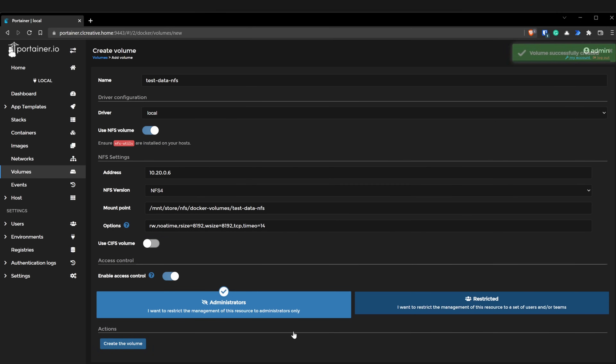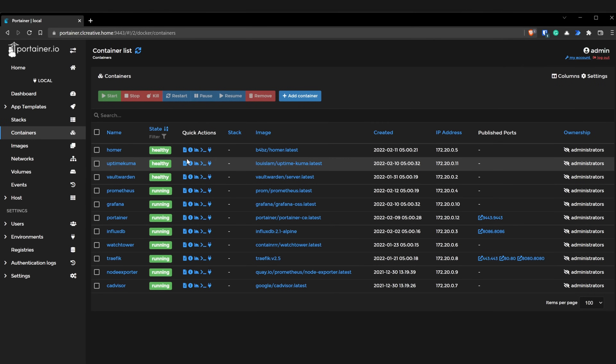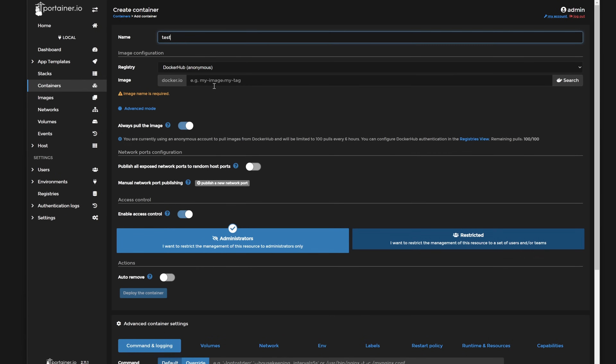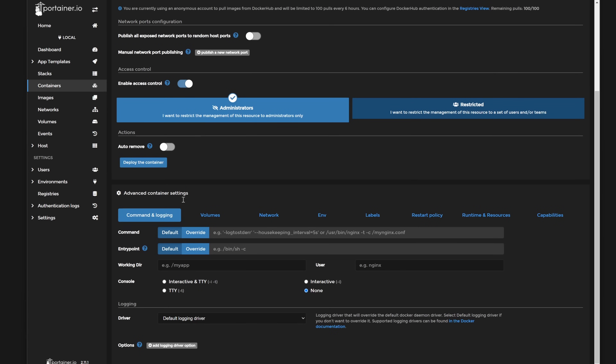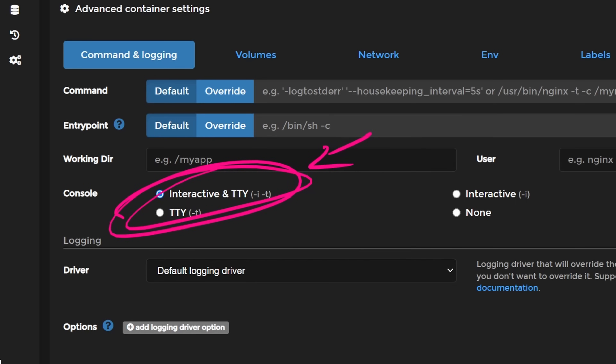When you create this, you can see the message 'volume created successfully' — but that doesn't really mean the connection is working, it just means the volume was created. The connection is only initiated once you start using this volume in a container. So let's do this and create a test container that will use this NFS volume. I've created a new test container with an Ubuntu image, where I selected the interactive and TTY console option, so that allows me to run a simple Linux container and open a terminal window inside to test the NFS mount point on the remote NFS server.